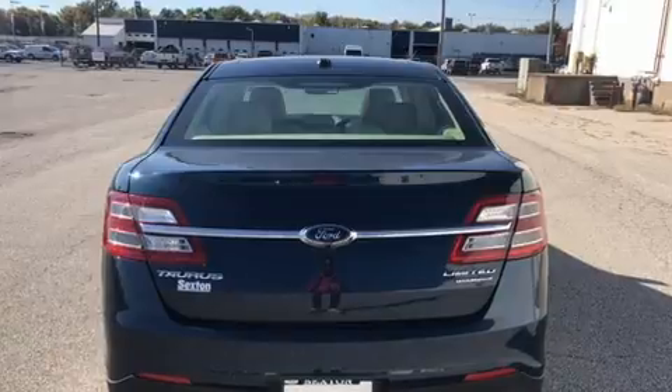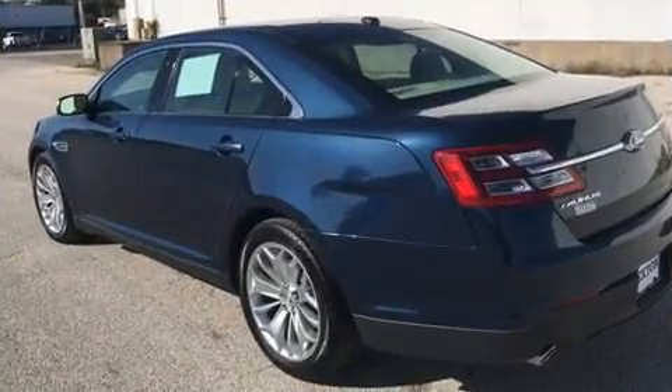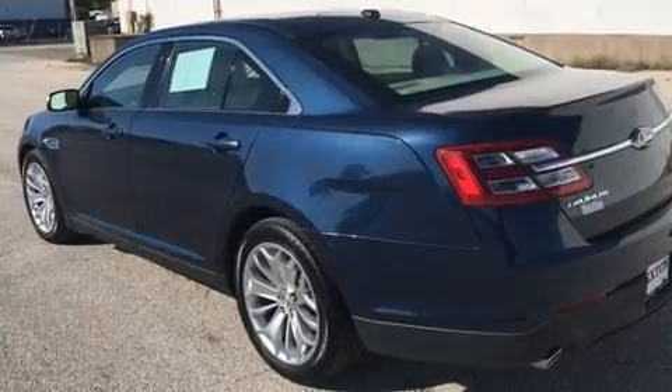Ford prioritized fit and finish as evidenced by power front seats, an automatic dimming rearview mirror, and cruise control.